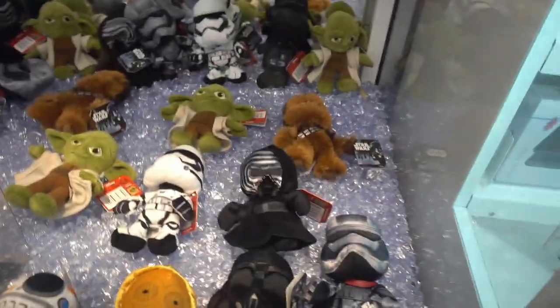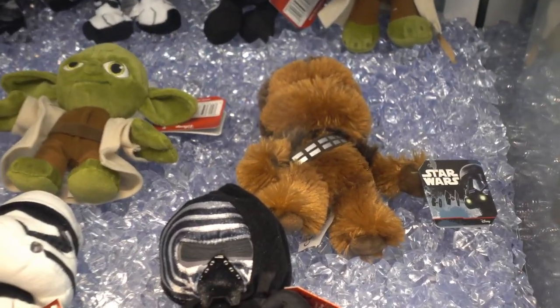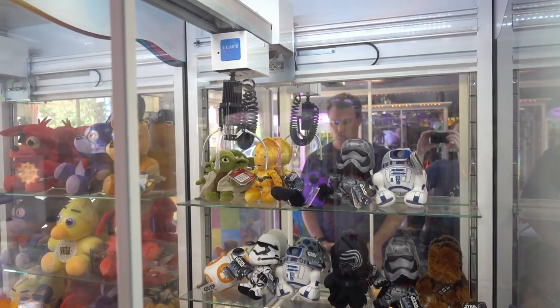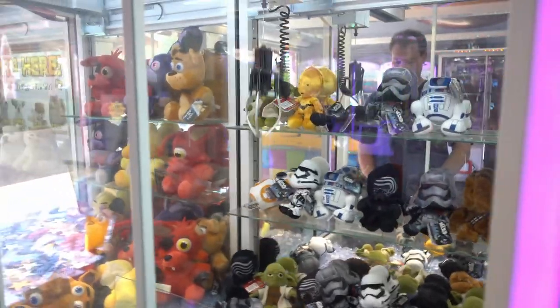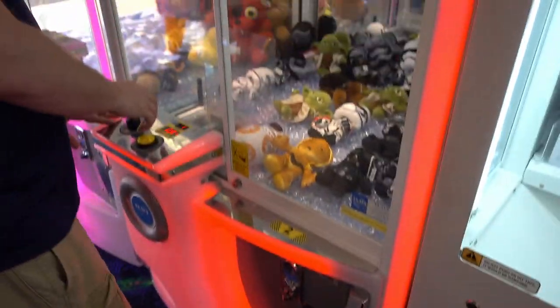Chewbacca time! He's going to try and get Chewbacca. There he is. Chewbacca! He's going for the last one. Poor cookie. He's going to try again. Go waste lots of money. Waste lots of money on this. Chewbacca.